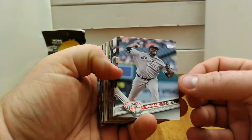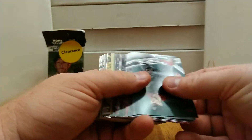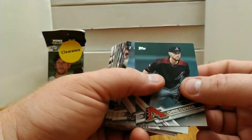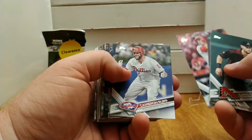Topps has made it really interesting in the last few years with those short prints — that makes getting the Topps base products a lot of fun. Because you never know; you might pull a card and not even realize it's a short print until after you go back and check all the little numbers on the bottom on the back.